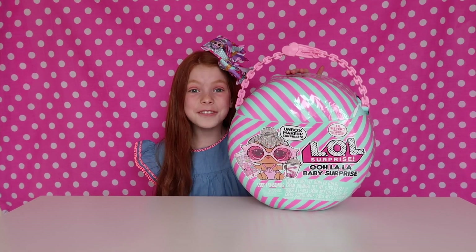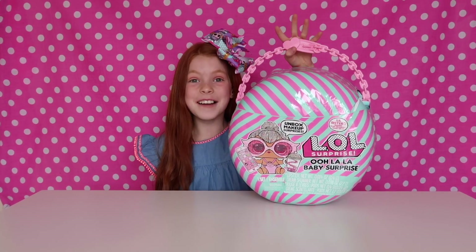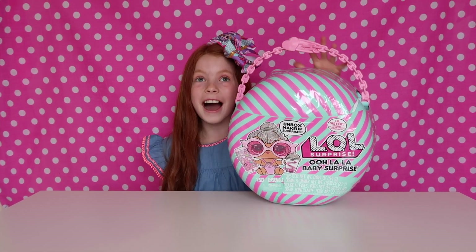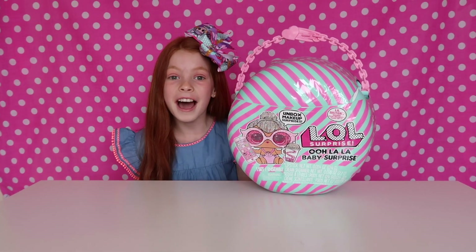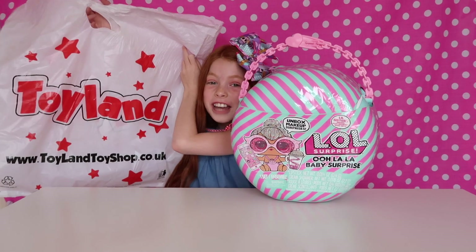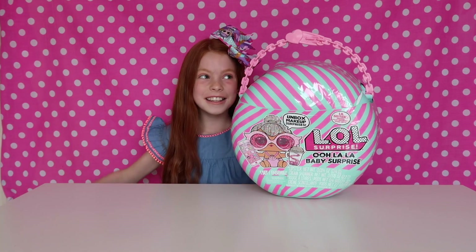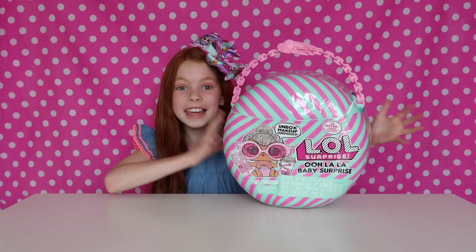Look what I have today. I have the All La La Baby Surprise OMG. I'm so excited to open this — it is so huge, my eyes literally popped out when I saw this in the store. I found this in my local toy shop, Toyland. Check their website out at www.toylandshop.com. Thank you so much to Tracy and the team.